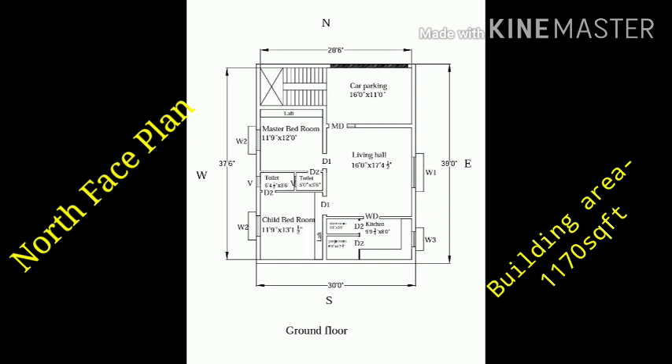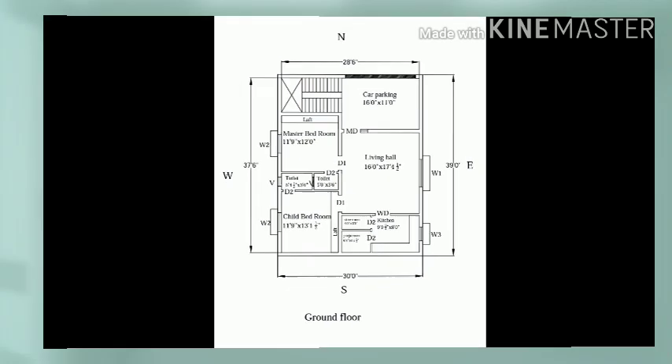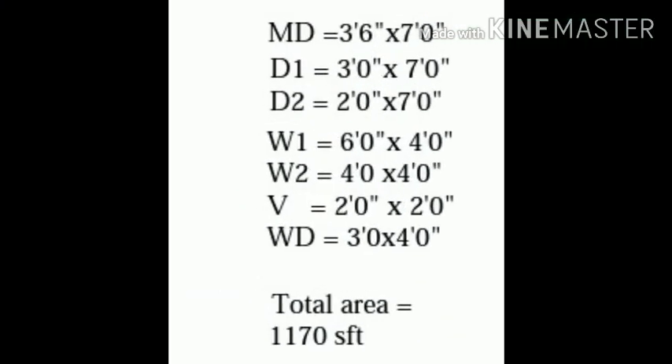You know where the east facing, north facing, and west facing are — this is a north facing plan. Windows, doors, and ventilators are shown.